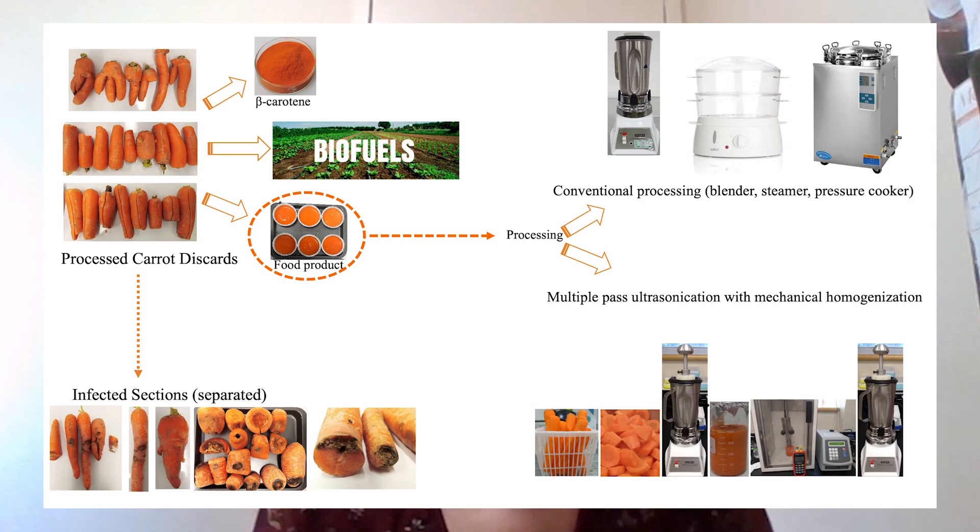We developed a method using mechanical mixing and sound energy, named multiple pass ultrasonication with mechanical homogenization. This method allowed us to retain 80 percent of the beta carotene content, with the desired particle size and high fiber content.